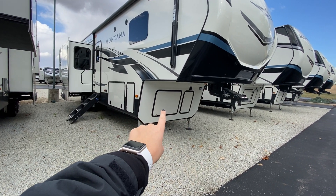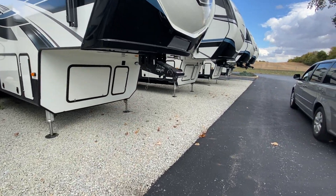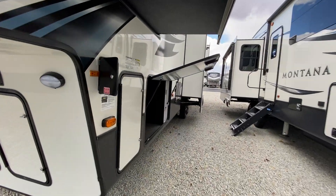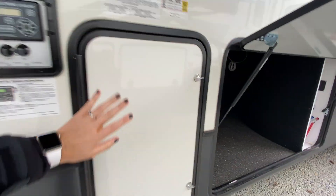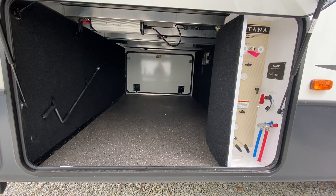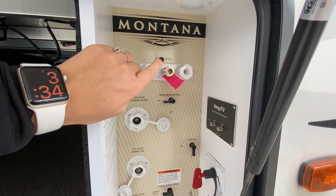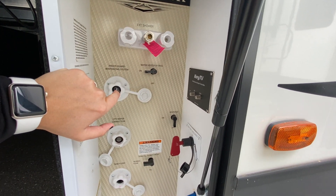Your pass-through storage is right here and then next to that you have your propane tank on both sides. You have some storage at the very front and then your battery box right next to that. On this side we have our auto leveling system, plus massive pass-through storage — loads of room for all of your camping goods. Your exterior shower and winterizing system are over here as well.